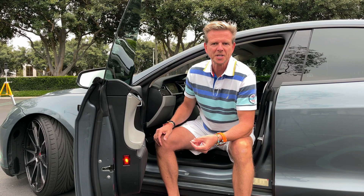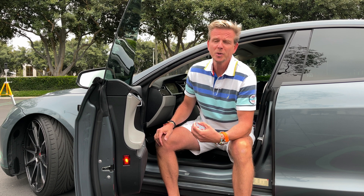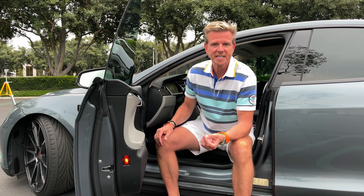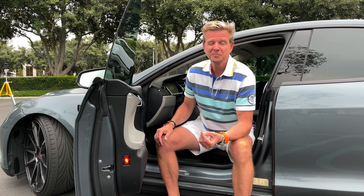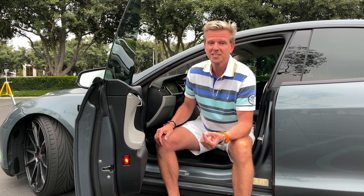If you're enjoying this video and want to see more like it, please take a moment to like the video and subscribe to the channel. We constantly release new videos about luxury cars such as BMWs, Porsches, Mercedes, Audis, and Teslas, all filmed in beautiful Southern California, and soon we'll be adding more content about exotics and supercars as well.